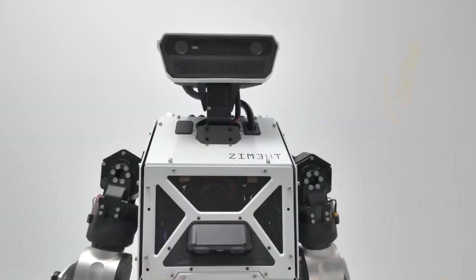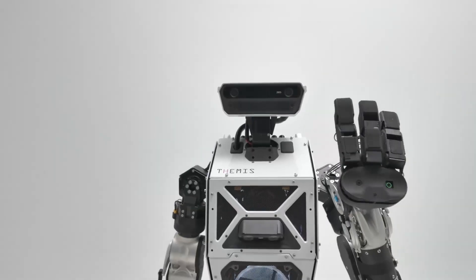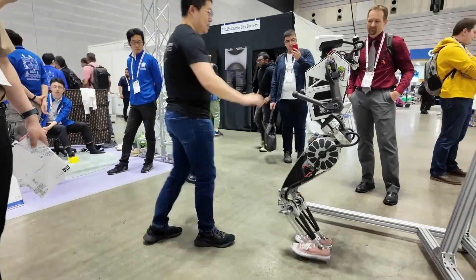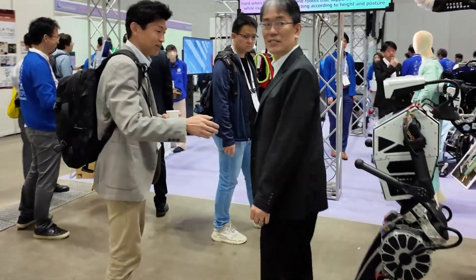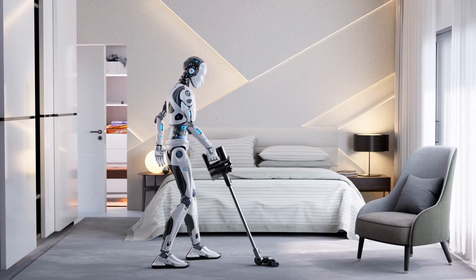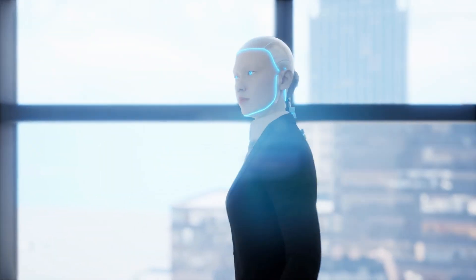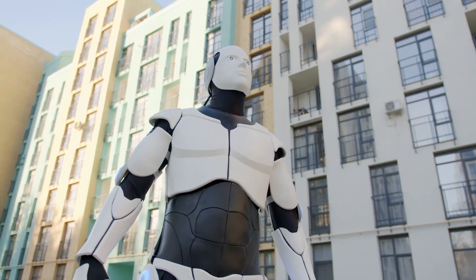This ability to process and respond to the environment in real time is what makes Themis 5 II so special. It doesn't just move — it understands what's happening around it and makes quick decisions based on that information. The AI running inside Themis 5 II is like the brain of the robot, helping it react to changes in the environment and allowing it to do complex tasks and move in a way that seems almost human.